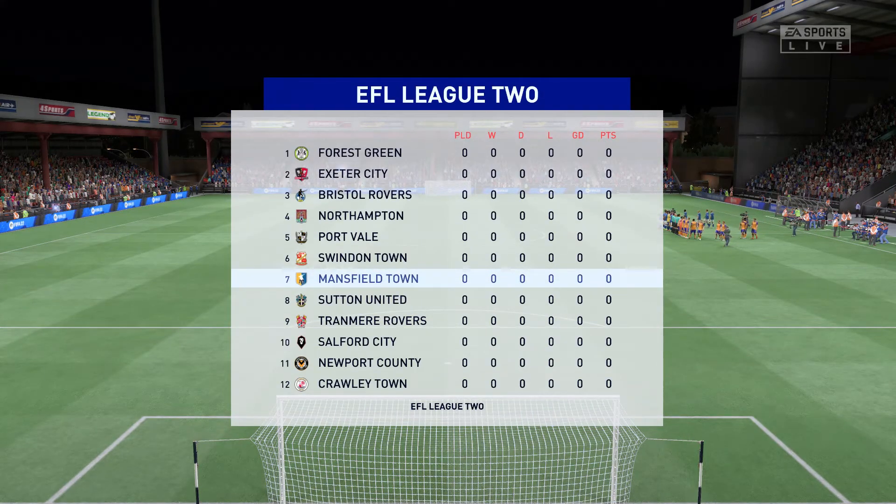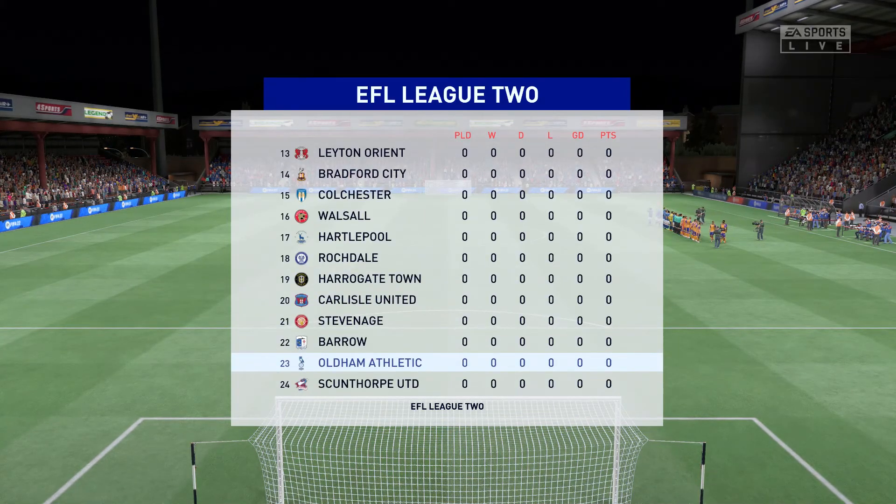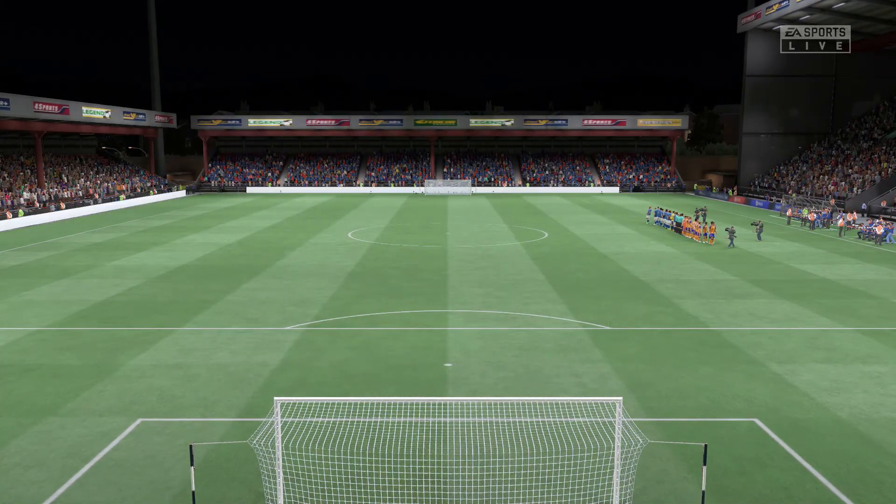Well, Derek, as is always the case, the team that dominates midfield would be the team that controls the flow of the game. And that, for me, is the area that's key today.